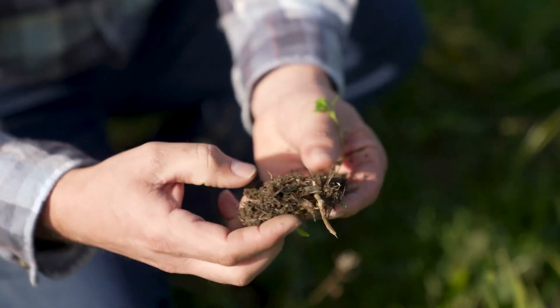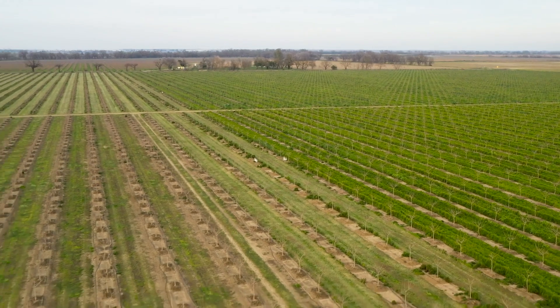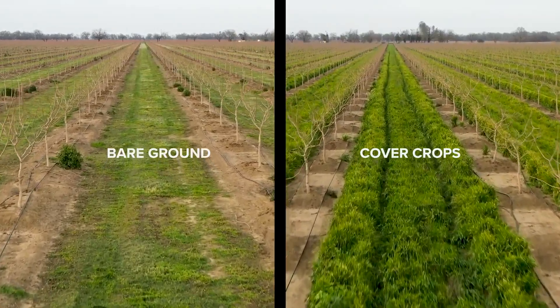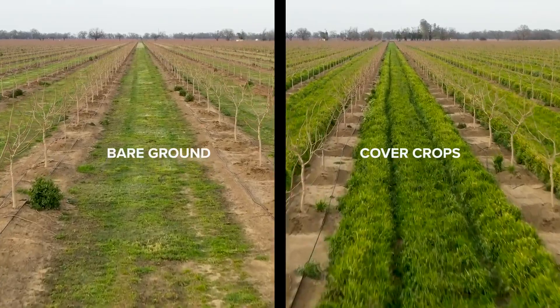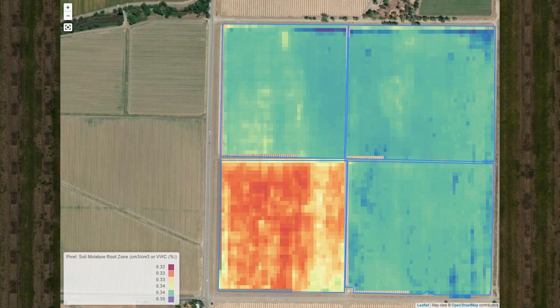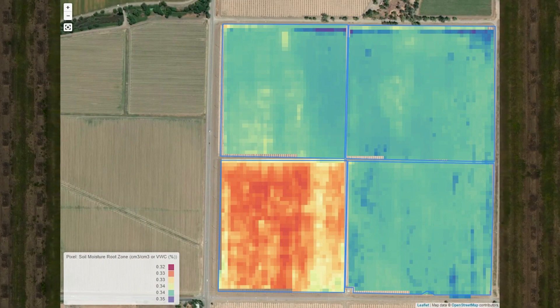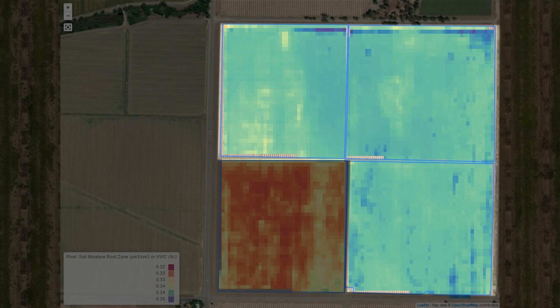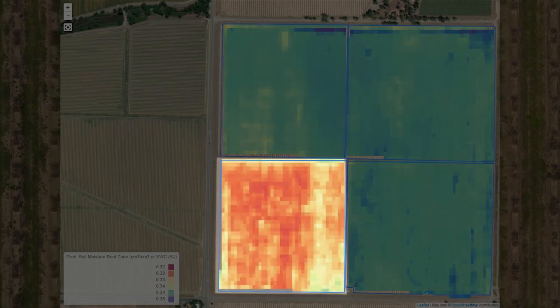We also have a demonstration plot, where we planted half of the orchard with cover crops and left the other half out to compare water usage and soil health. I can tell you that we are already seeing some benefits — for example, just recently from the atmospheric rivers, I looked at satellite images and could see a very clear difference in soil moisture between the blocks that are cover cropped and the blocks that are not.